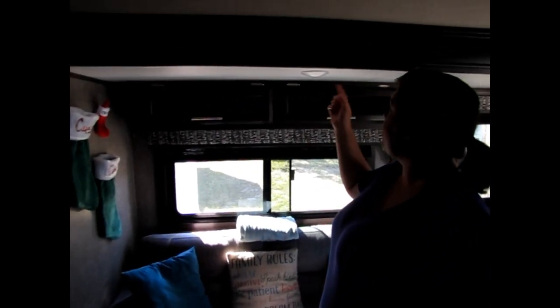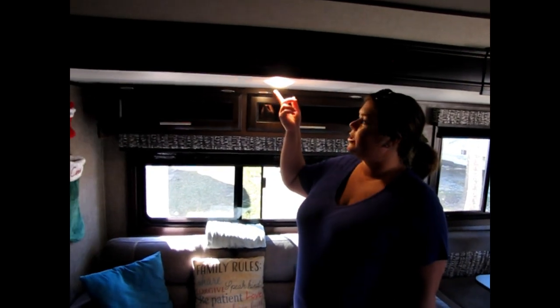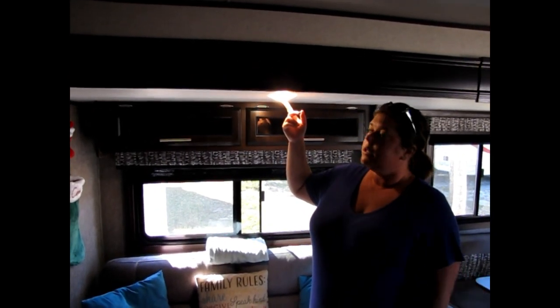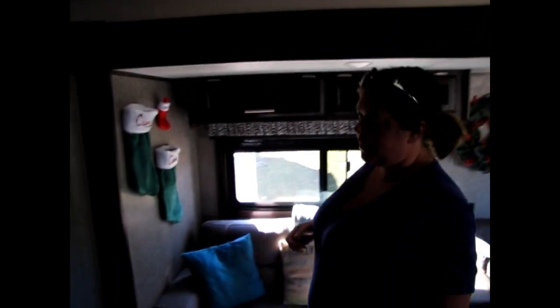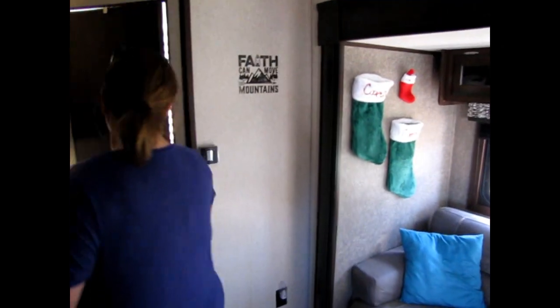Up here we have cubbies where we keep DVDs, toys, DS games, books, an atlas — all the boys' goodies that just need a place. They're nice because they don't slam down and they stay up so you don't have to worry about them hitting you. One feature I'll point out: all the lights can be turned on one by one or there's a switch to turn them all on at once, so you can pick how much lighting you want.